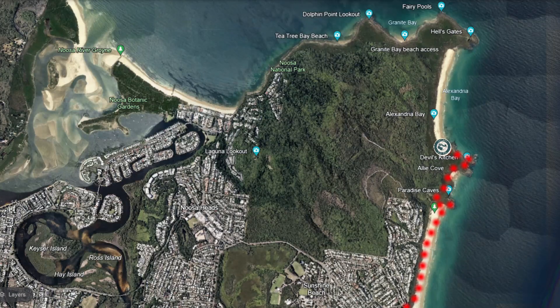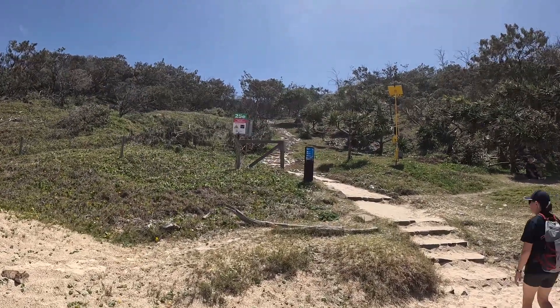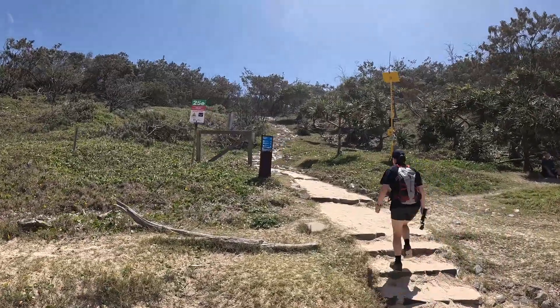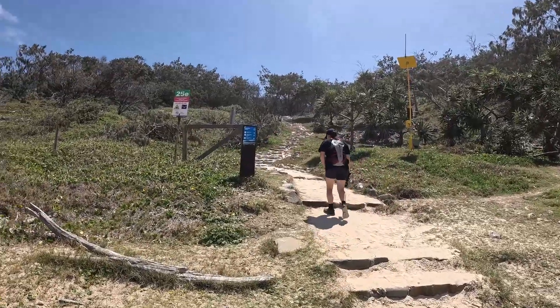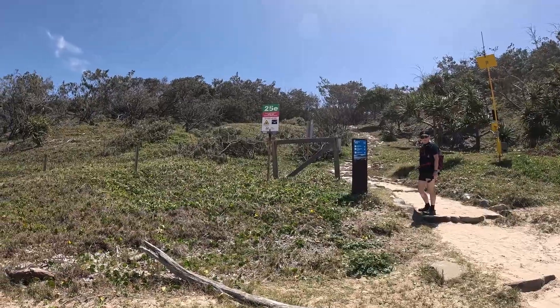You'll notice all the beaches will have these little signs with numbers on them — we call them beach exit or beach entry numbers. They're really handy for two reasons: one, if you have to contact emergency services you tell them that number; and also if you're meeting up with friends, you just tell them that number and they'll know where to meet you.